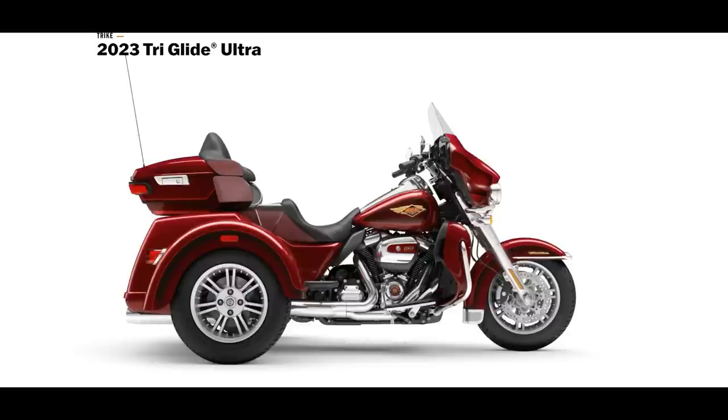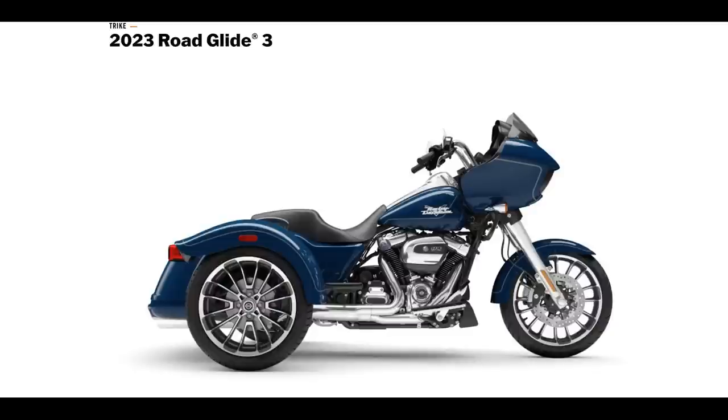Newsflash — also this year, there is going to be a King of the Baggers Tri-Glide race, and Kyle Wyman, the 2021 King of the Baggers champion... okay, I just made that up, it's silly, I know. And I almost forgot — there is another new model, and that is the Road Glide 3 Trike. Everybody's been asking for one of these: a Freewheeler-style trike but with that Road Glide fairing attached to the frame instead of the handlebars. Here it is, folks. There is no anniversary edition available. MSRP for the basic black starts at $32,999.